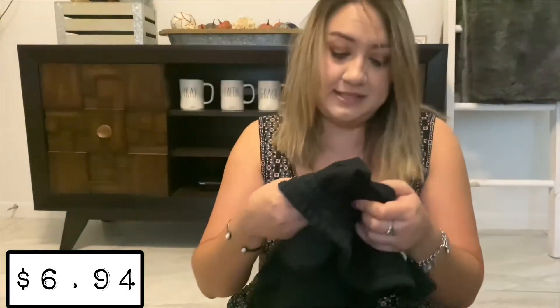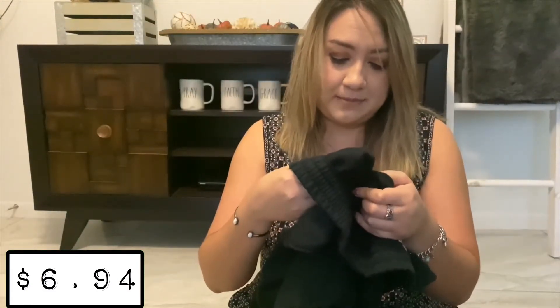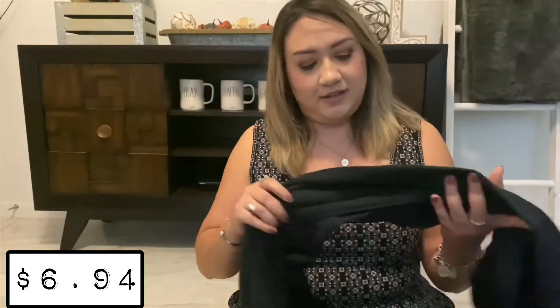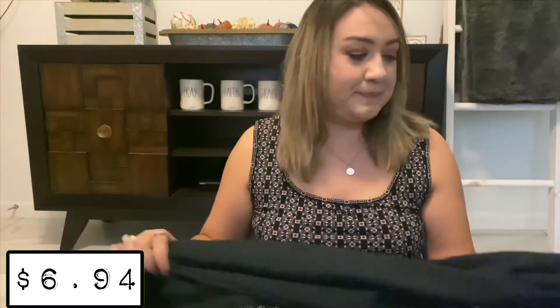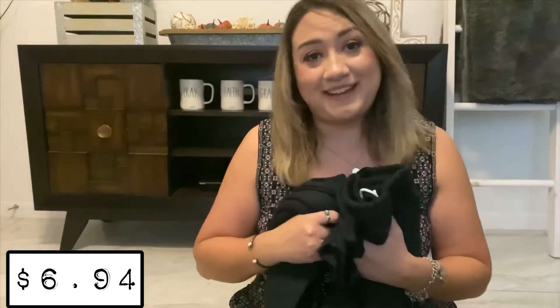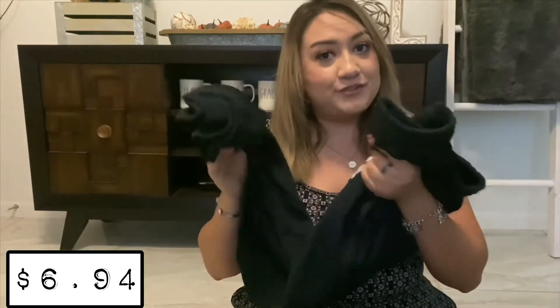Super comfy. For five dollars you can get multiple colors. If you're just lounging around the house, watching a movie, or need to run some errands when it's not super hot outside, these are great lounging pants.